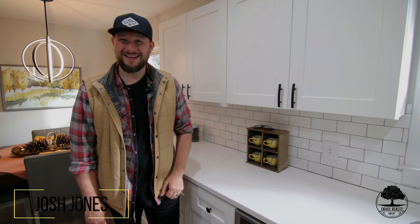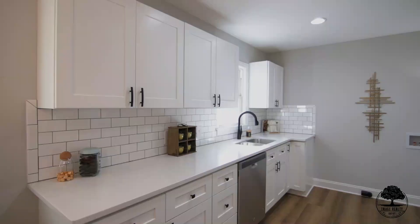Hey guys, check out this kitchen. It's got quartz countertops, soft-close drawers, and stainless steel appliances.